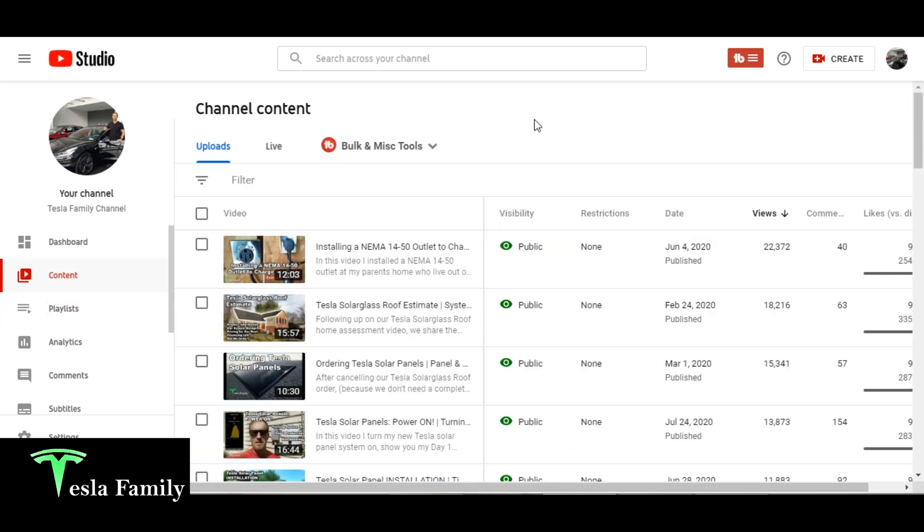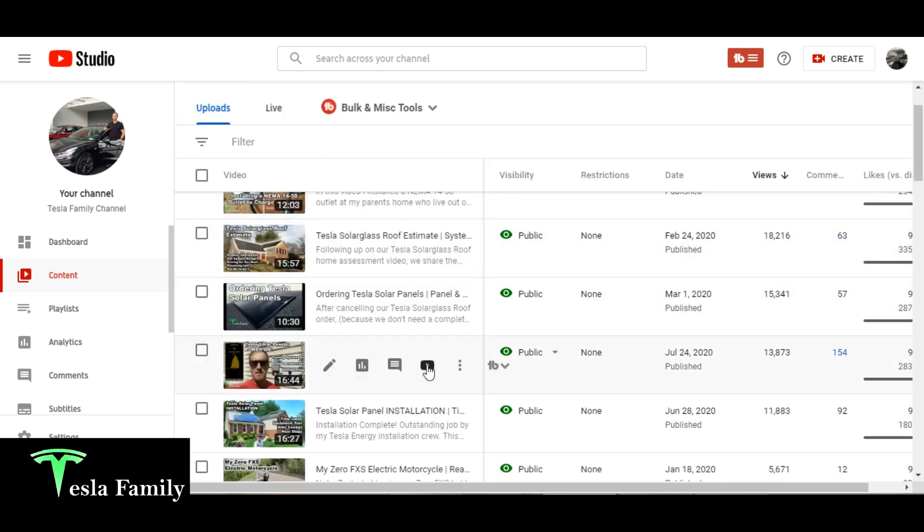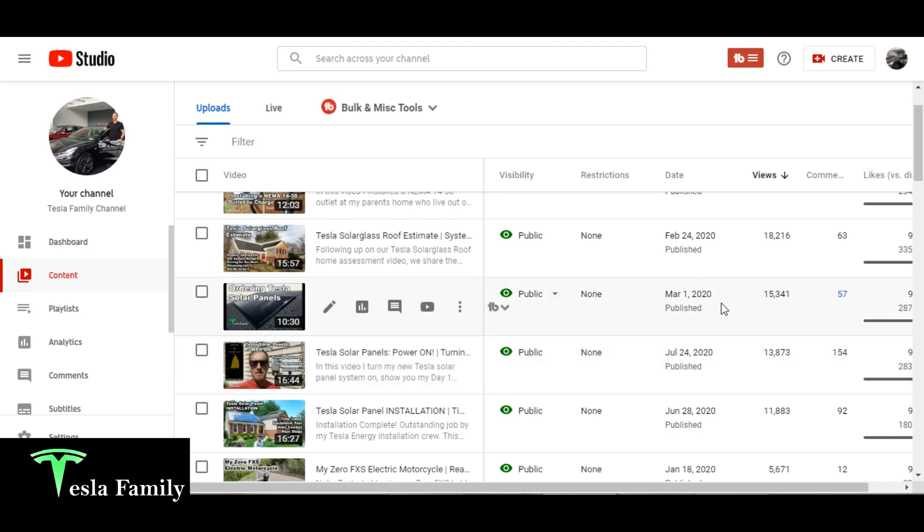I'll also let you know what my top 10 videos are for my 100th video. My number one video since starting the channel about two years ago is installing a NEMA 14-50 outlet to charge my Tesla Model 3 — so far 22,000 views. My second most popular is my Tesla Solar Last Roof Estimate video with 18,000 views. Then ordering Tesla Solar Panels with 15,000 views. Tesla Solar Panels Power On with 13,000 views.